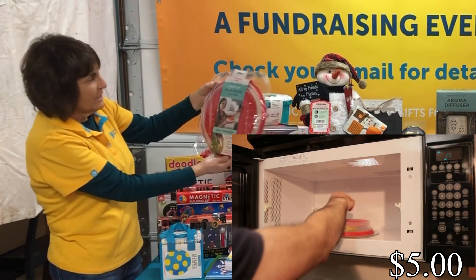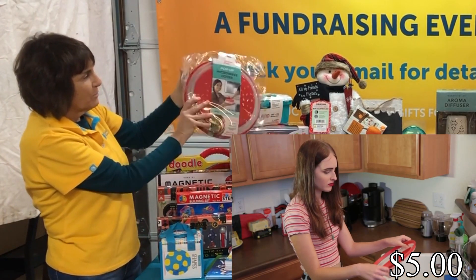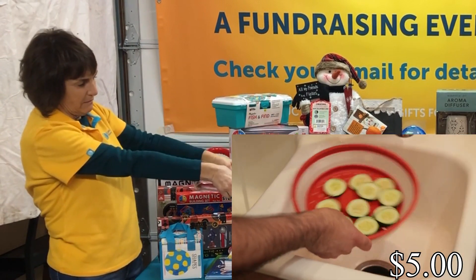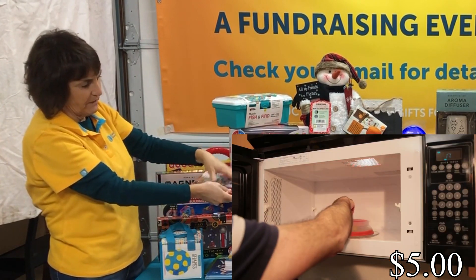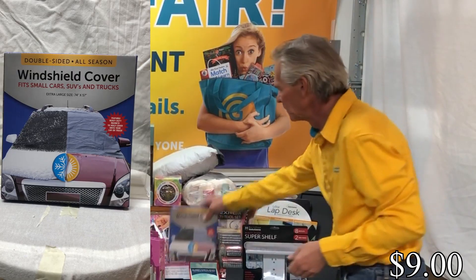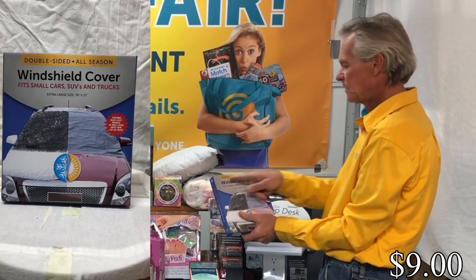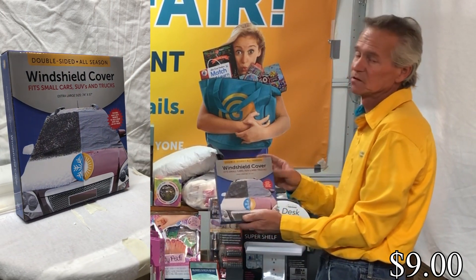Next we have a pop-up microwave cover, which can also be used as a colander. It's collapsible, so it's multi-use. Then we've got windshield covers that are dual-sided for both seasons.